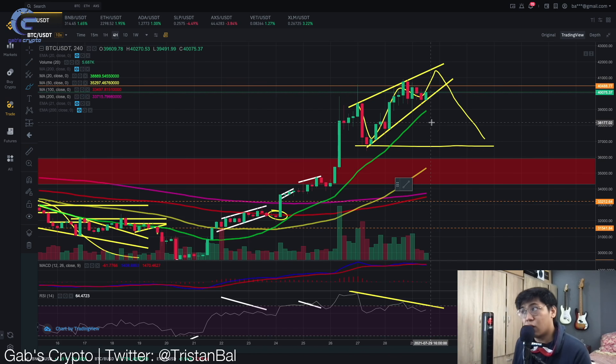If we break this rising wedge, we are going to go down to 36.6k, and this is also a good shorting opportunity if you want to short Bitcoin. If you are a newbie in the crypto market, I suggest sticking to a spot wallet since futures is for experienced traders only. If you want to get an extra 10% bonus on your first transaction, you can use my code on Binance down below.